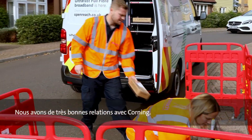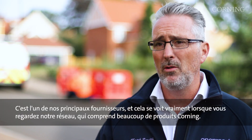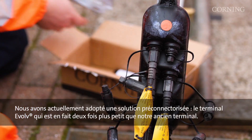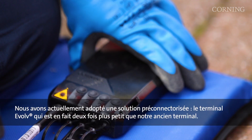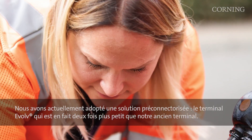We've got a really good relationship with Corning. They're one of our leading suppliers and that really shows when you look into our network — a lot of Corning products. We've currently taken on a pre-connectorized solution called the Evolve terminal, and this is currently about half the size of our old terminal.